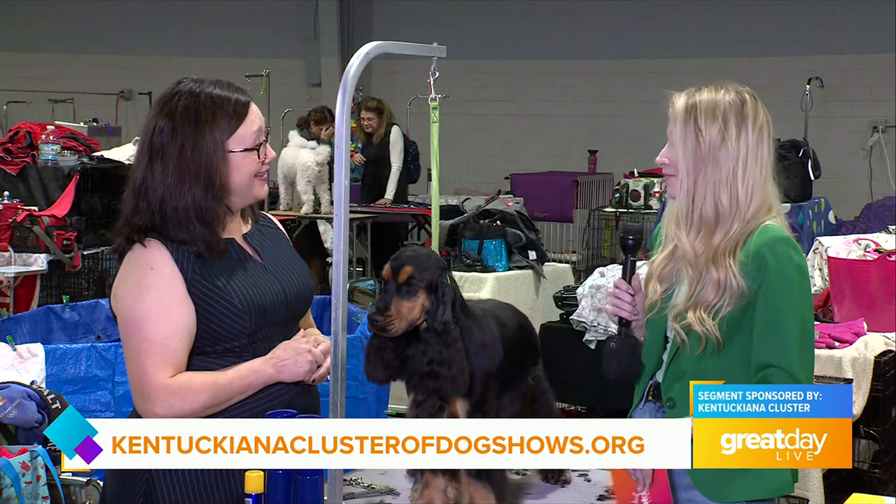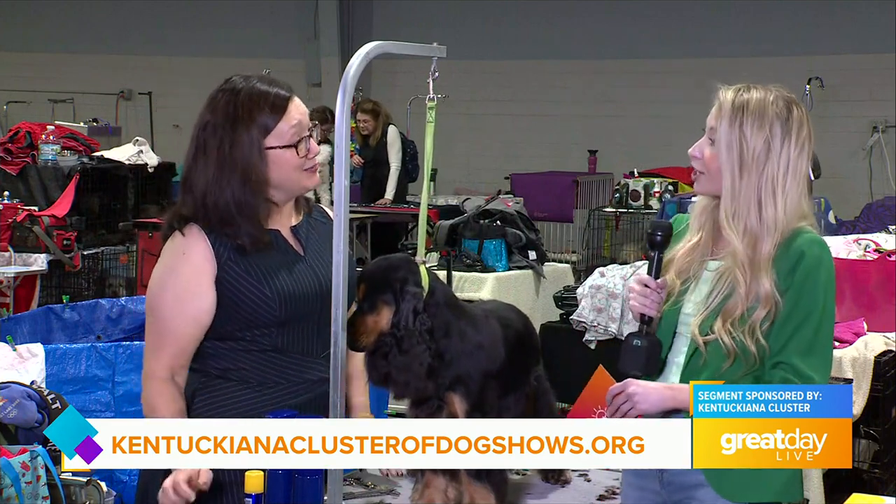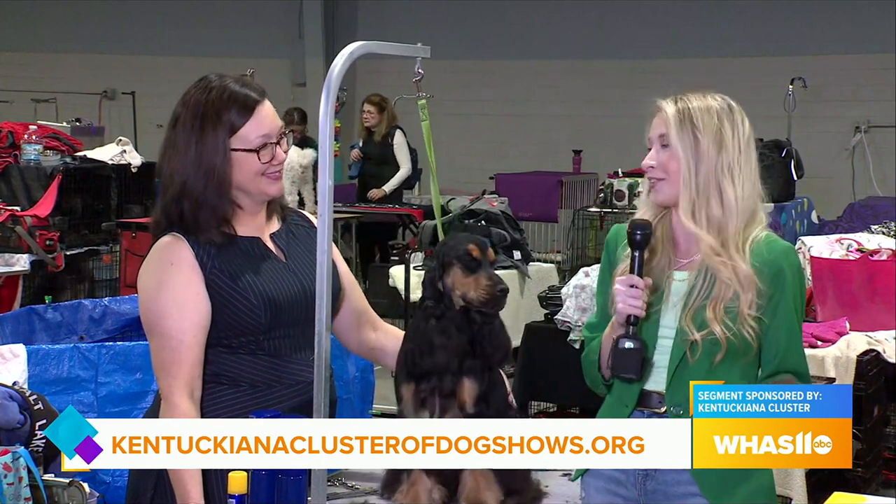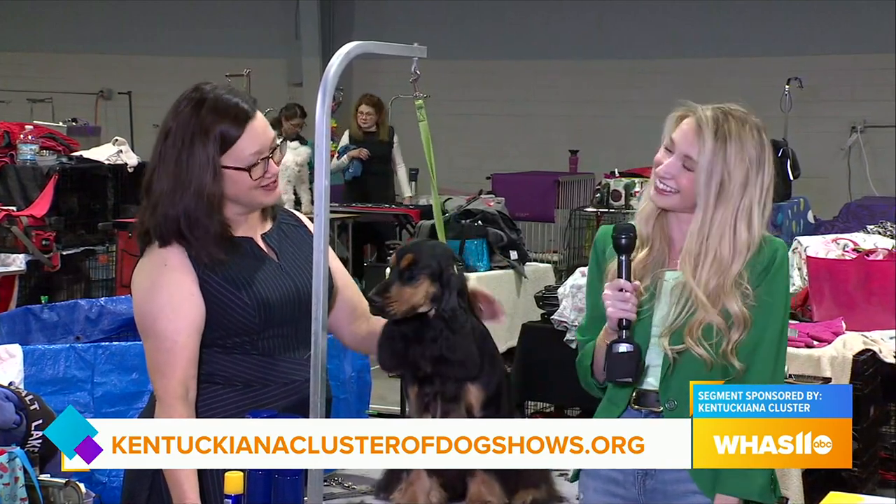That is so awesome — what a great experience. Well, good luck this weekend. I know you're going to be here all four days. Be sure to come out to the Kentucky Expo Center West Wing Hall and get your tickets at the door. What a great weekend. Thank you so much. Back to you, Claudia.